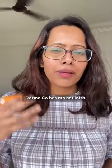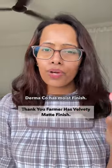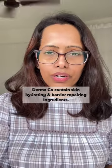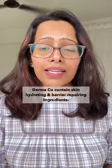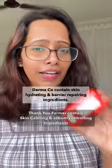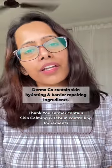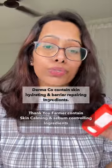The Dermaco one has a moist finish whereas the Thank You Farmer one has a more velvety matte finish. Secondly, the Dermaco sunstick contains ingredients like hyaluronic acid, ceramide, and many other things that help with skin hydration and skin barrier protection. Whereas the Thank You Farmer sunstick contains cica, calamine, and many other ingredients to soothe skin and reduce acne.